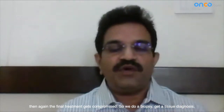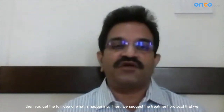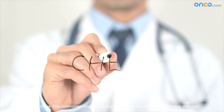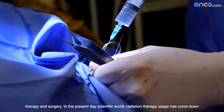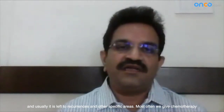So we do a biopsy, get a tissue diagnosis, and then you have the full idea of what is happening. Then we suggest to the patient this is the treatment protocol we need to follow. The commonest treatment protocols available are: one is chemotherapy, one is radiation therapy, and three is surgery. In the present-day scientific world, radiation therapy use has come down and is usually left to recurrences and other specific areas.